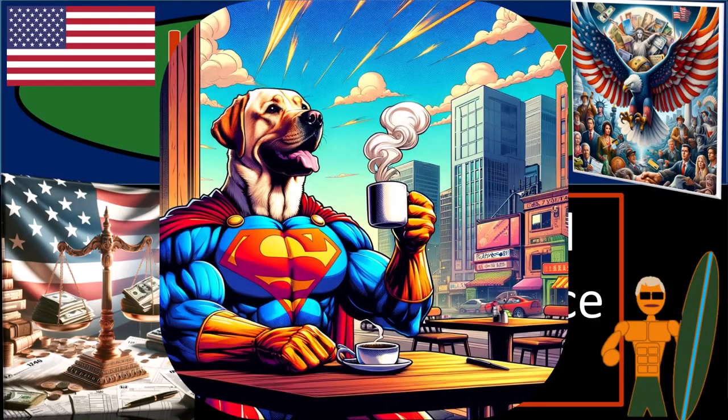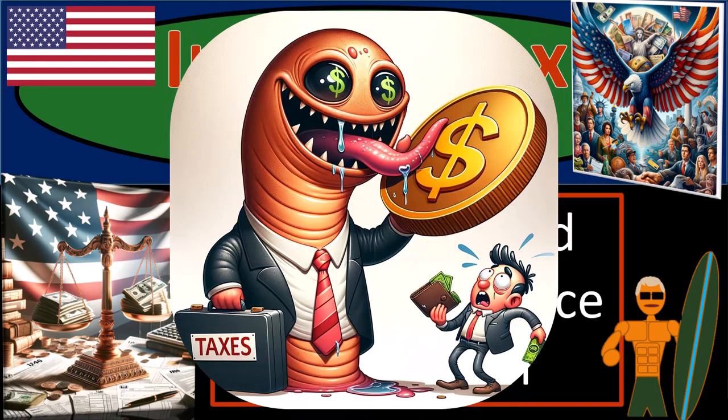Get ready and some coffee, because if taxes were an animal, the government would surely be a leech. Ew, get it off!